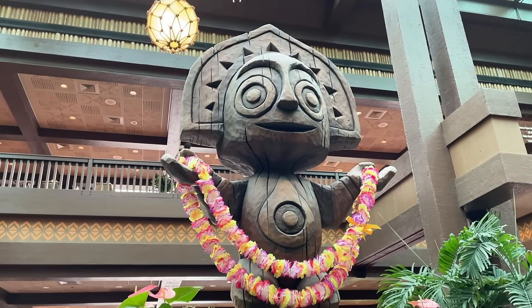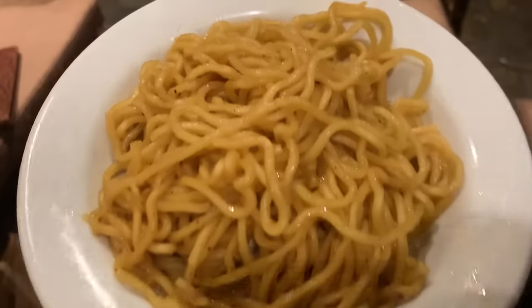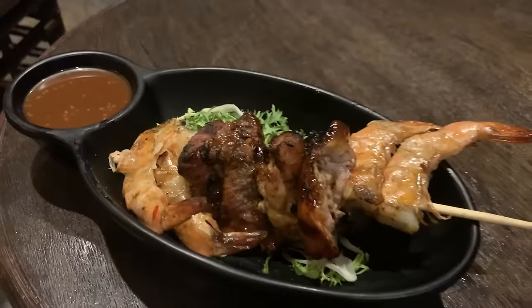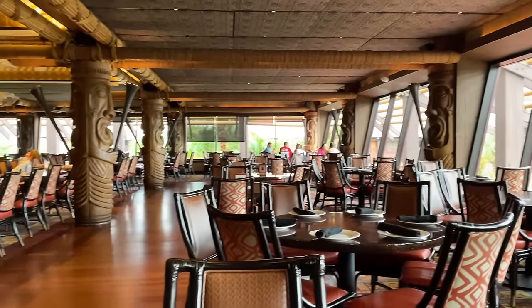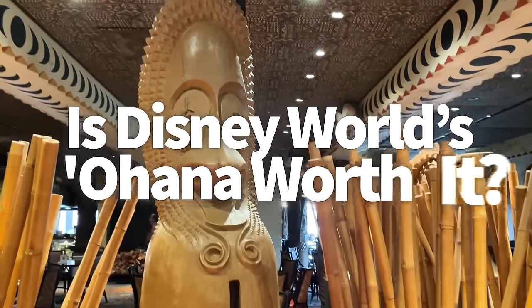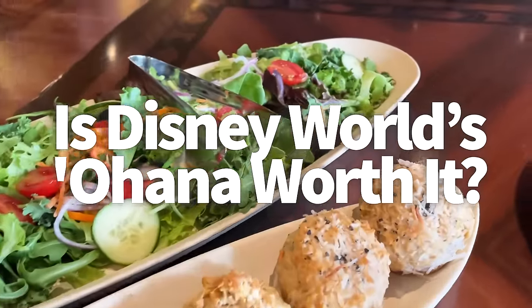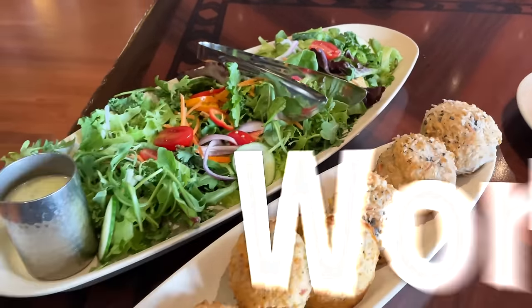Aloha everybody. It's AJ for Disney Food Blog, and I'm here to welcome you to Ohana, Disney's Polynesian Village Resort restaurant that serves up iconic bread pudding, dream-worthy noodles, and meat — lots and lots of meat. Ohana has been a longtime guest favorite and AJ favorite, for years now, making advanced dining reservations for this place quite the feat to get.